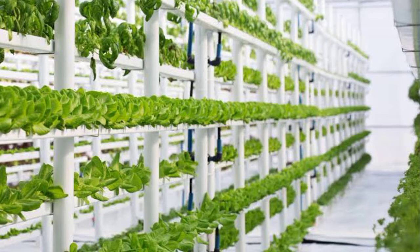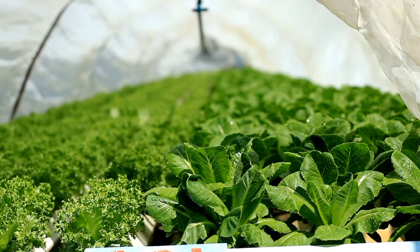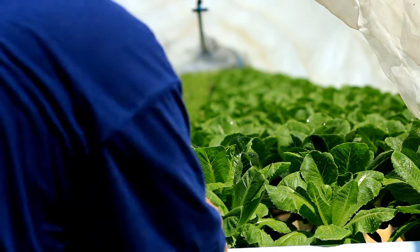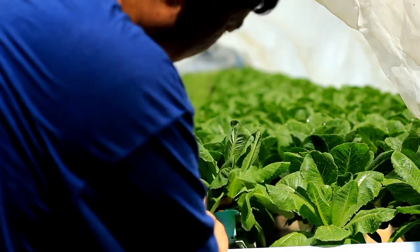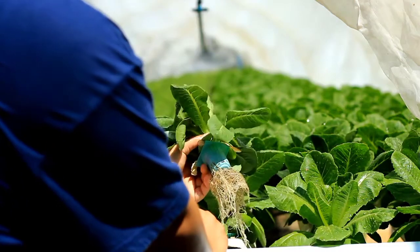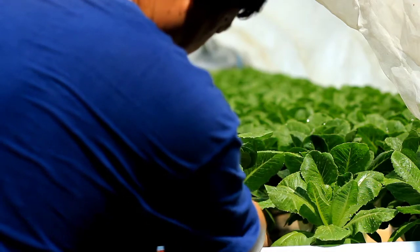While hydroponics offers an array of benefits, it's important to consider the initial investment. Setting up a hydroponic system can incur higher costs due to the specialized equipment, infrastructure, and technology required to create and maintain optimal growing conditions. Hydroponic farming also demands a level of technical expertise — monitoring and adjusting factors like nutrient levels, pH balance, and lighting require a keen understanding of plant biology and system dynamics. It's a labor of love that requires constant attention.